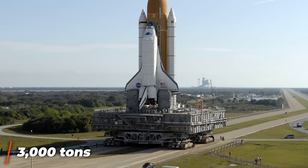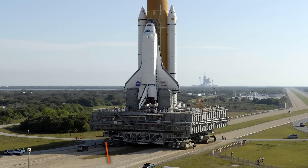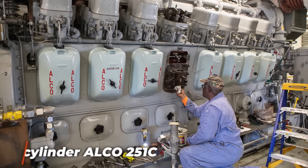In total, the crawlers weigh 3,000 tons each, but they are able to carry three times that much — roughly the weight of the Eiffel Tower. It takes a lot of power to move something that big, and to that end the crawlers each come equipped with a pair of 16-cylinder ALCO 251C diesel engines along with a 5,000-gallon gas tank.